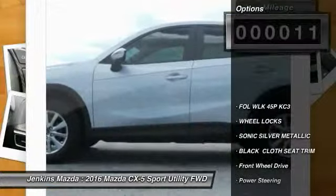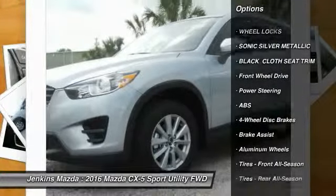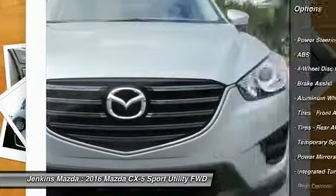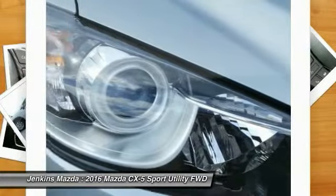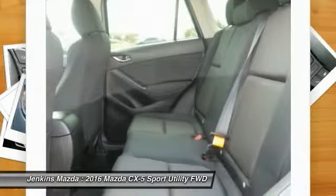Here are some of this vehicle's great options: stability control, traction control, keyless entry, anti-lock braking system, steering wheel audio controls, Bluetooth, driver airbag, power steering, adjustable steering wheel, and aluminum wheels.